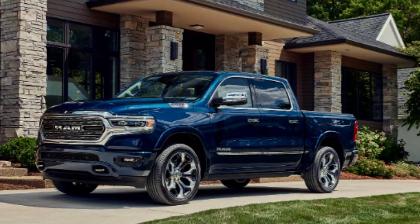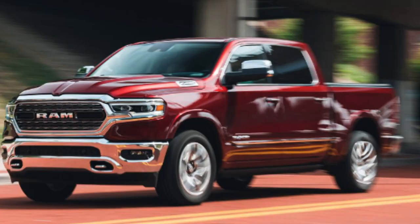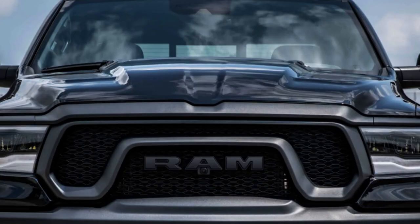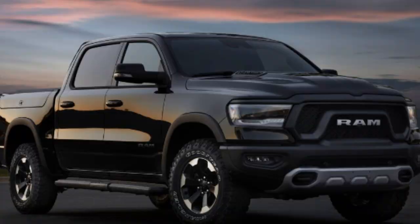Looking at photos across the different trims, RAM has found a way to keep their classic look while being completely modern at the same time. Each trim has its own distinct look, and design and appeal are correlated to price — but the truck quality is solid throughout. You're still getting that solid RAM truck no matter which trim you go with. The base Tradesman gives more basic exterior looks, nothing fancy inside either.